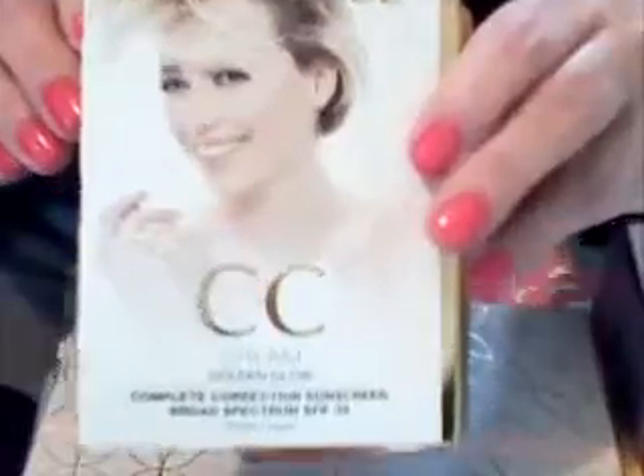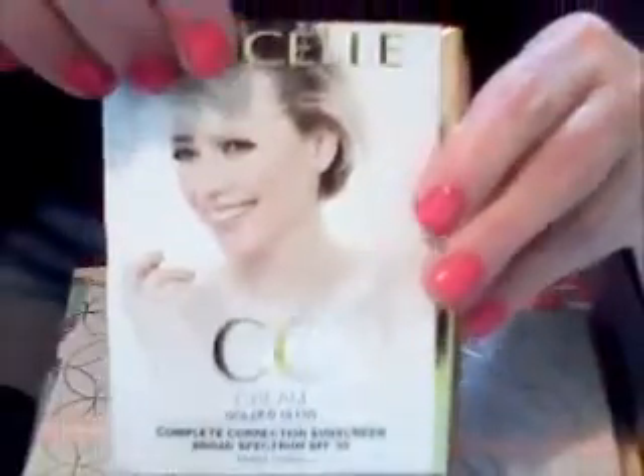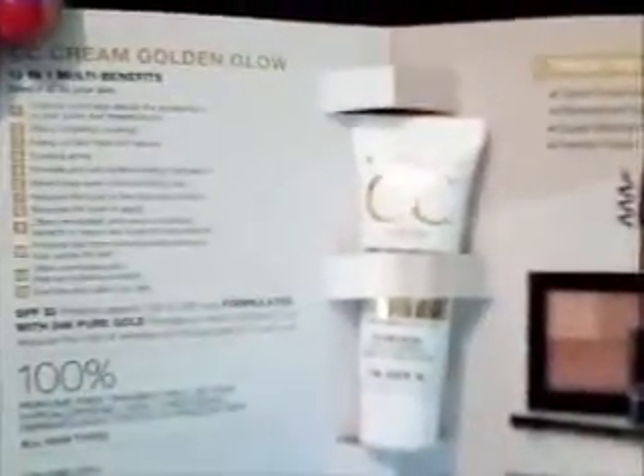First up is Marcel CC Cream in Golden Glow. I love CC Creams, especially if you have more mature skin. They work wonderfully to hydrate, even skin tone, and give an instant radiance because they have light reflecting pigments in this one.